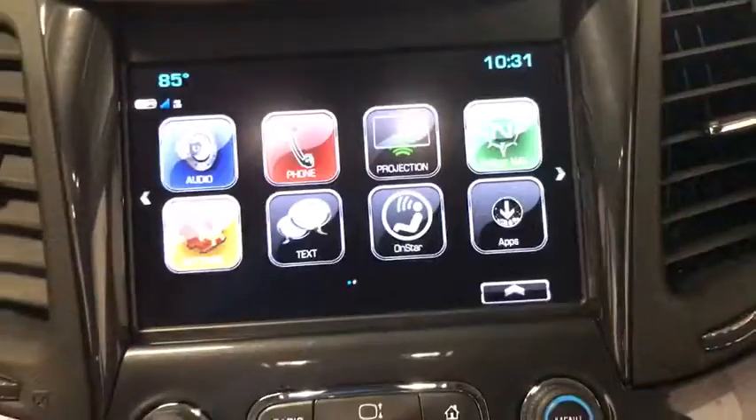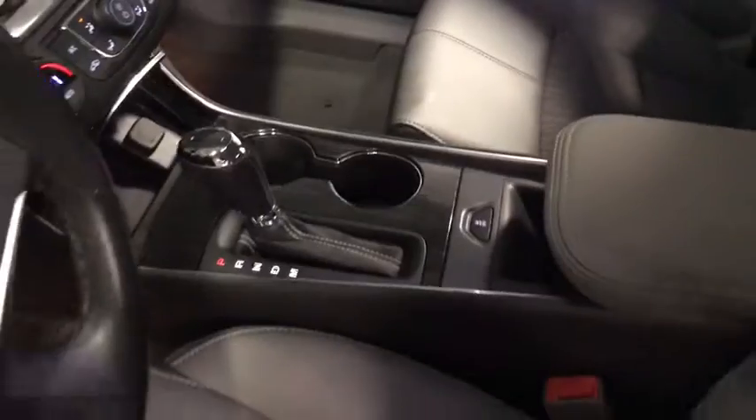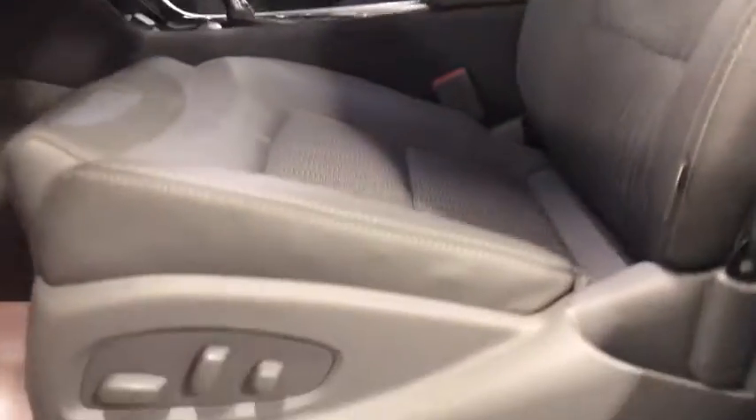Rear window defroster, remote keyless entry, brake assist, panic alarm, overhead console, tachometer, power driver's seat, front bucket seats, front reading lamps.